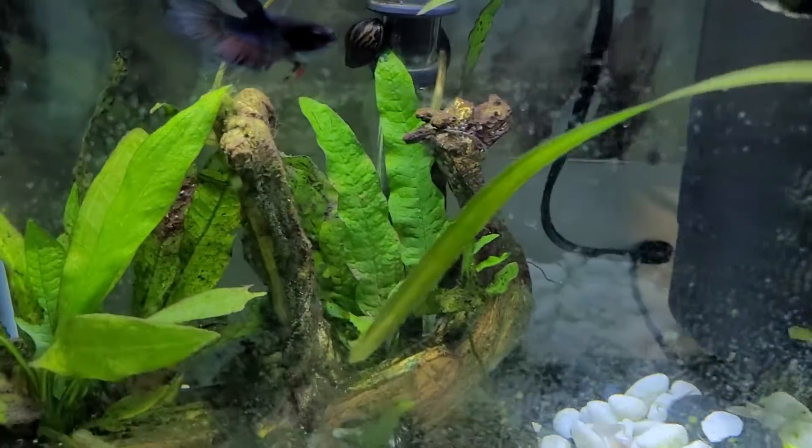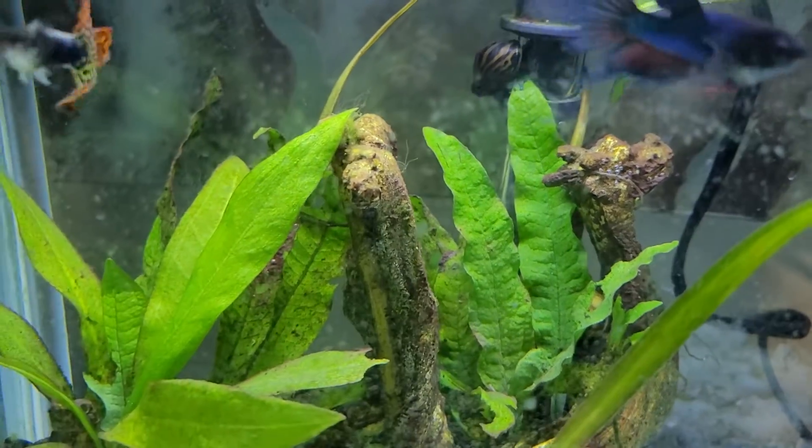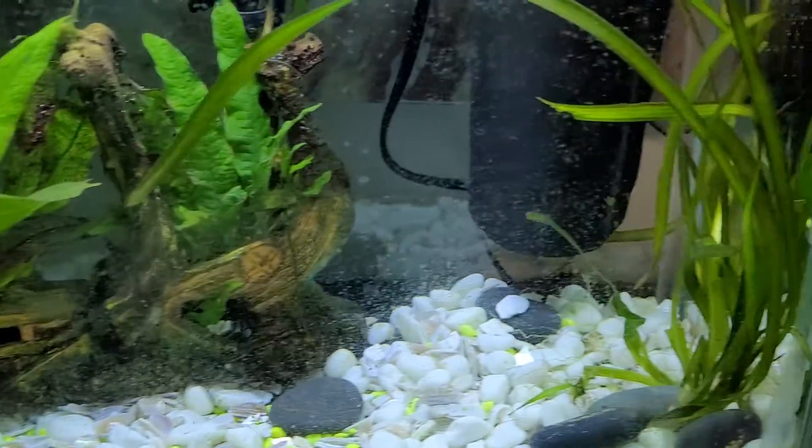In the back they've got the heater. I also have a snail back there — there are two of them, but I don't know where the other one is.